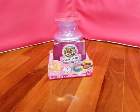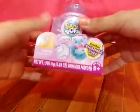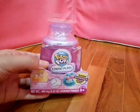Guys, welcome back to Putty Land Pod, and today we're going to open this Pikmi Pop Cheeky Puffs. So let's get opening.